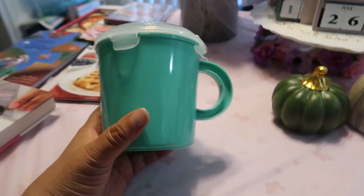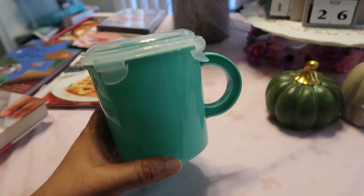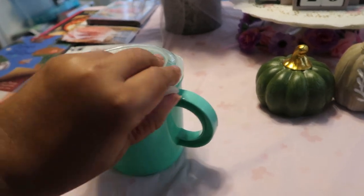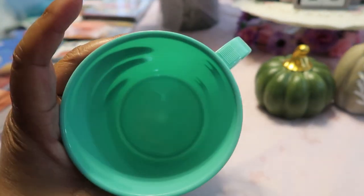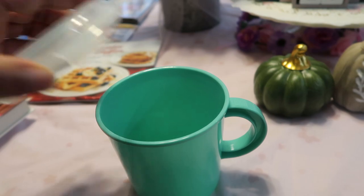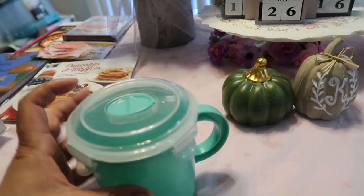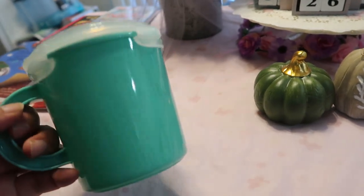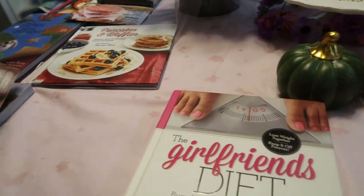One of my friends from work gave me one of these and I just wanted to share it with you guys. This thing is absolutely amazing — if you see this in your Dollar Tree, please get it. You can take it to work or use it at home. What I love about it is you can warm soups, noodles, chili, tea, coffee — whatever you want — put it in, close it with a good snap, and you can put this in the microwave. It is so handy; I absolutely love it.